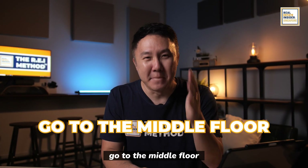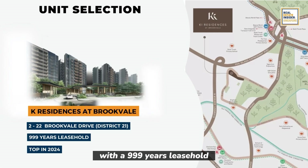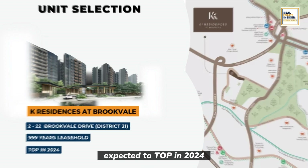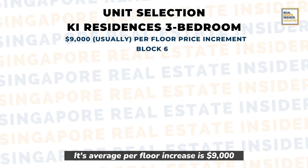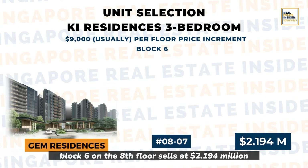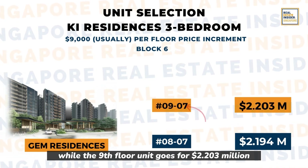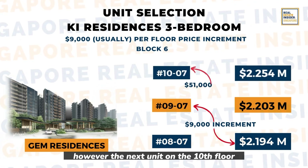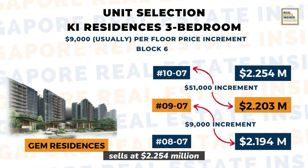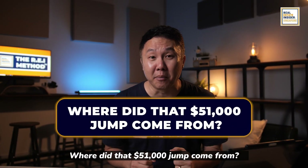Moving on to Ki Residences — three-bedroom units with a 999-year leasehold, expected to top in 2024. The average per-floor increase is $9,000. Block 6: the 8th floor sells at $2.194 million and the 9th floor goes for $2.203 million. However, the 10th floor unit sells at $2.254 million — where did that $51,000 jump come from?